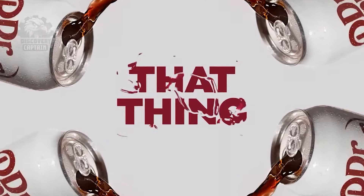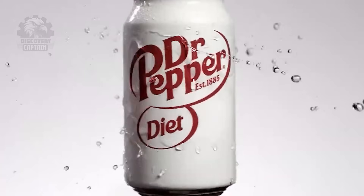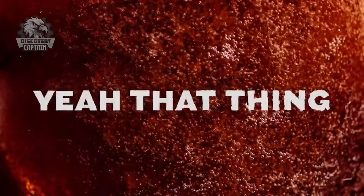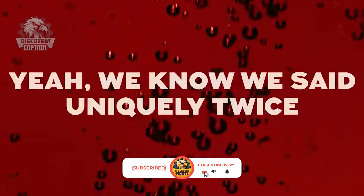Thank you for joining us in exploring the production process of Dr. Pepper. If you're amazed by the blend of technology and craftsmanship we showcased, like, share, and comment your thoughts below.